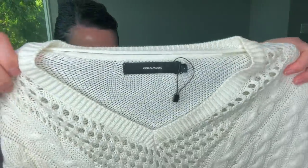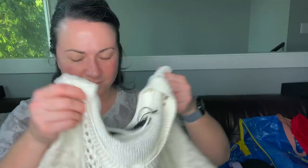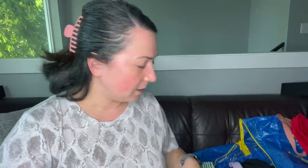Next item is this Vero Moda sweater — it's really cute. I feel like I get this brand sometimes in liquidation but I think it's a nice brand.